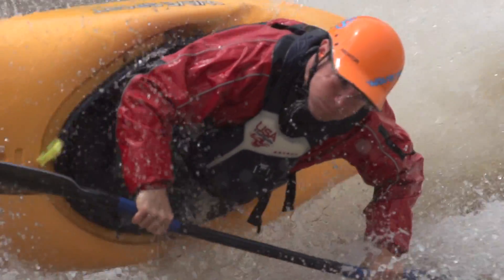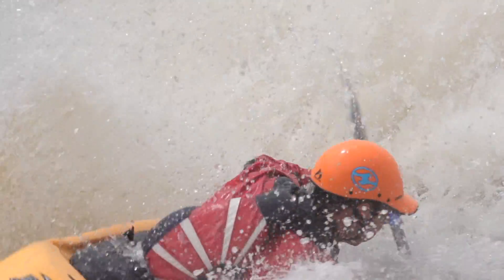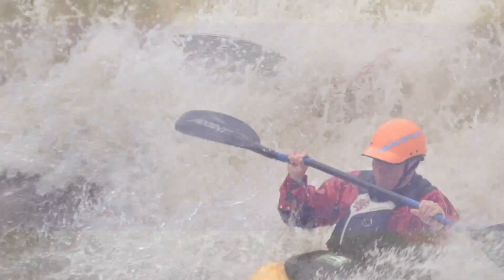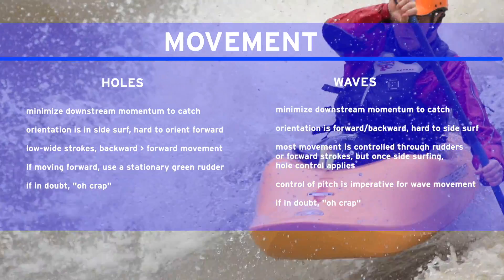Wave surfing takes a much greater amount of finesse than the hole, where sometimes in a hole we have to have a won't-take-no attitude and give it some extra push. So, in quick review, a contrast of basic maneuvers in holes versus waves.